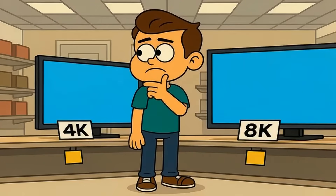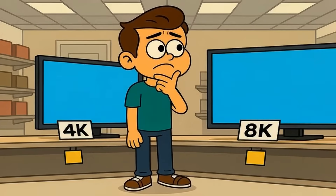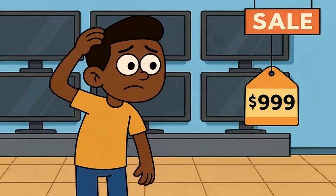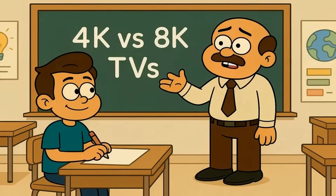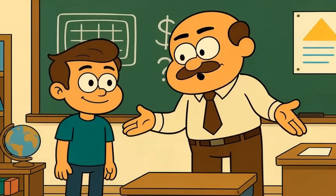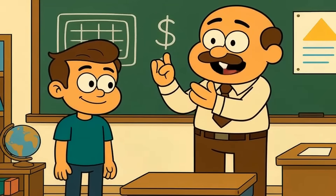You're standing in the TV aisle at Best Buy, staring at two massive screens side-by-side, one labeled 4K and one labeled 8K, and they honestly look almost identical to you. Ever wonder if that 8K TV is actually sharper or just more expensive? Today I'll explain 4K versus 8K TVs like you're 5 years old. By the end, you'll understand whether 8K is a real upgrade or just marketing hype designed to empty your wallet.